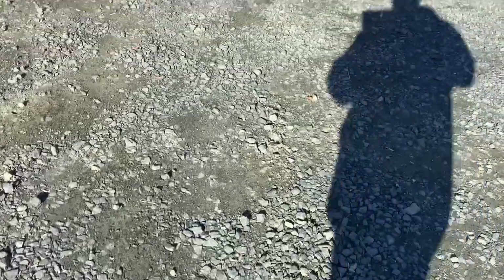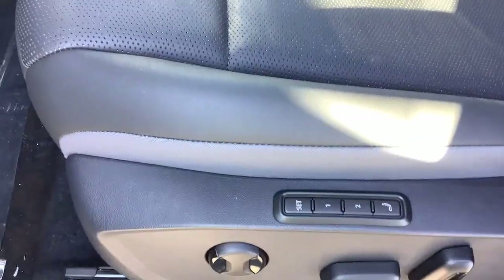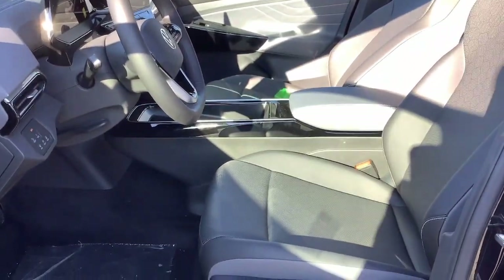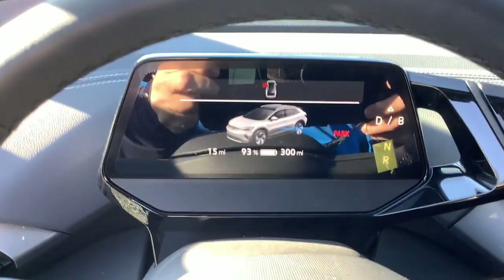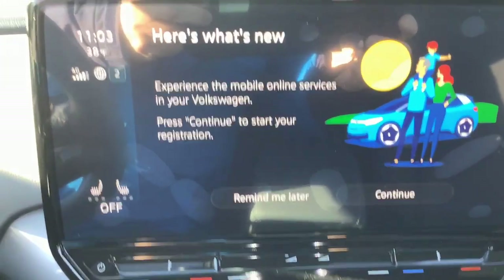Look no further than the 2023 Volkswagen ID.4. Enjoy peace of mind and sleek style in this roomy ID.4. This extraordinary EV brings you the comfort and versatility of an SUV, advanced driver assist safety features, touchscreen controls, flexible charging options, and a generous range, so you can drive boldly into the future.